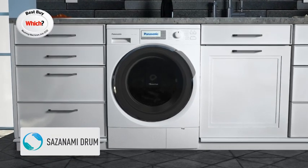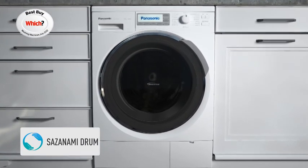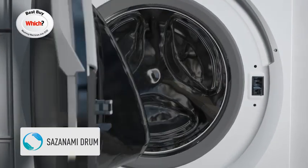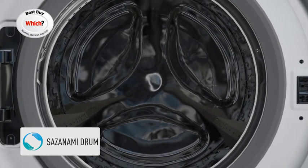The newly designed Sazanami drum features an interior with dimple shaped water spouts, ideal for thoroughly removing dirt while being kind to your clothes. The rounded edged dimples not only allow for fewer holes and less bumps than a conventional drum, they also prevent clothes from catching. This unique design also provides a high spin drying performance.